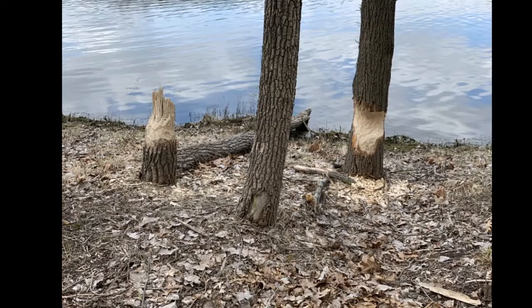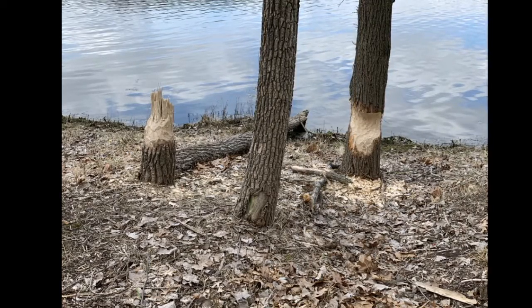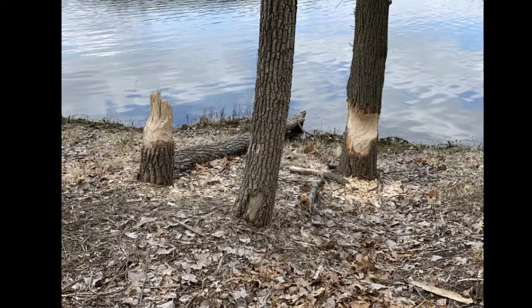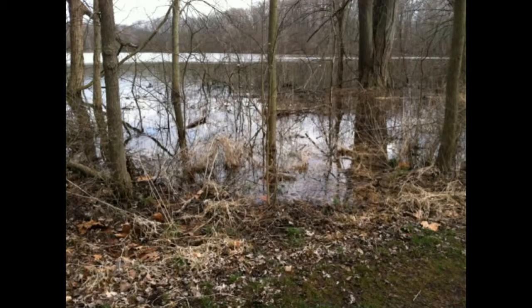Before settlement by pioneers, the area was inhabited by Native Americans. A village of about 30 bark wigwams was located on the north shore of what was once called Indian Lake. William Bowen was one of the first settlers in this area in the 1830s. In 1840, he constructed a home on the north shore of the lake, which eventually became known as Bowen Lake.